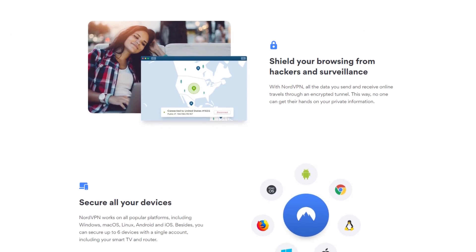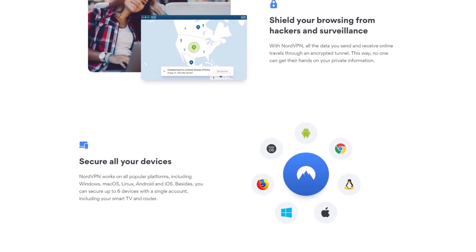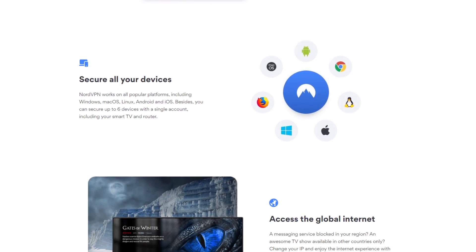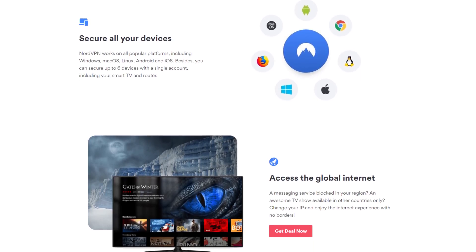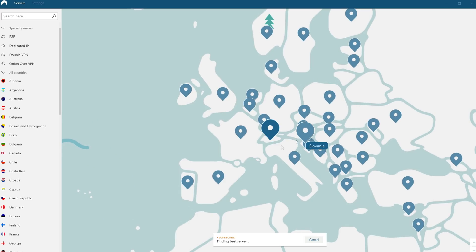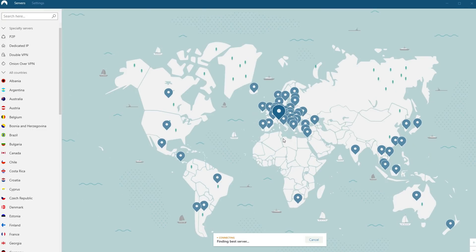I want to give thanks to NordVPN for sponsoring today's video. If you care about your privacy and security every time you go online, you should be using a VPN. Much like a firewall that protects your data on your PC, a VPN protects your data online. With NordVPN, your data gets encrypted and your location stays private so you can surf the web anonymously without worrying about anyone stealing your sensitive information. NordVPN has thousands of servers in 61-plus countries and is available on iOS and Android.